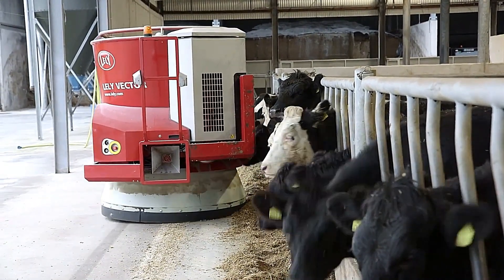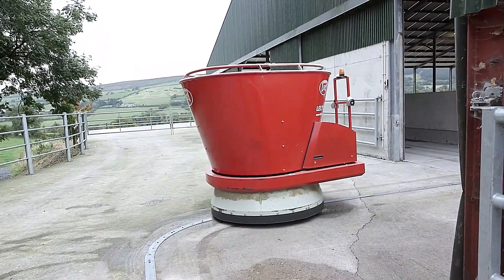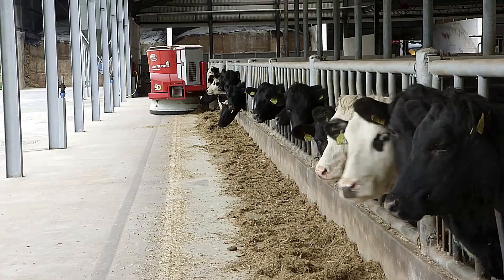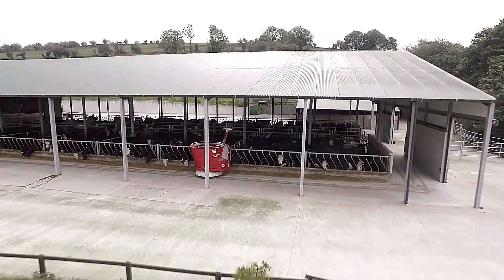Improved feeding efficiency leads to enhanced animal health, fertility, and farm productivity. The Lely Vector significantly reduces labor requirements, making it a smart solution for modern dairy and livestock farming.